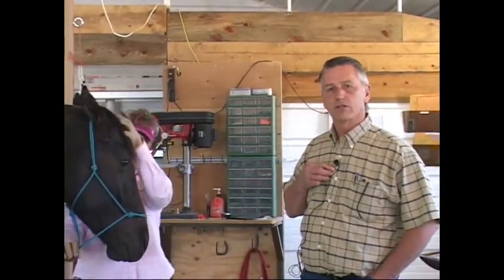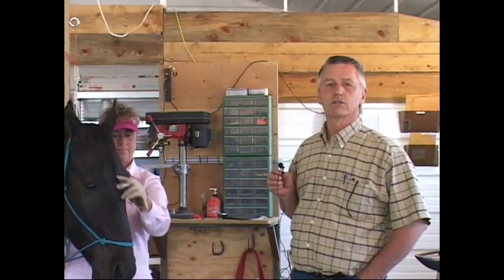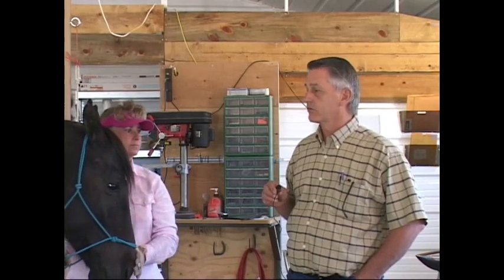With us today is one of the owners that we've dealt with over the last several years who has walkin' horses and who also had some concerns about her horses and how Natural Balance would fit into that. This is Diane Millett. She's a local person who has walkin' horses here. I'm going to give her the mic and she's going to give you a little rundown on what her experiences are with Natural Balance.